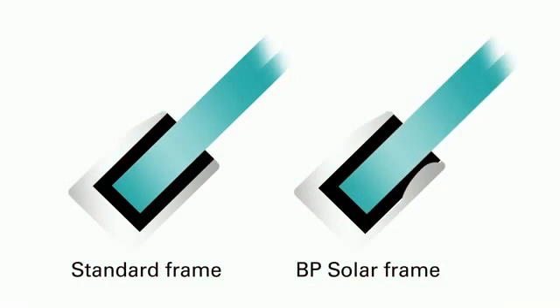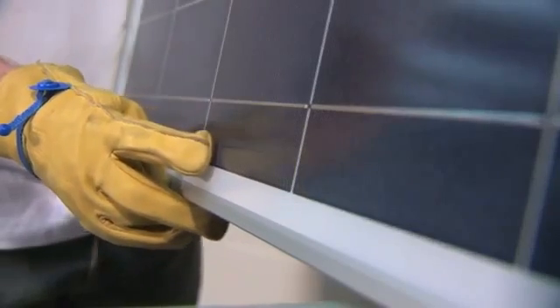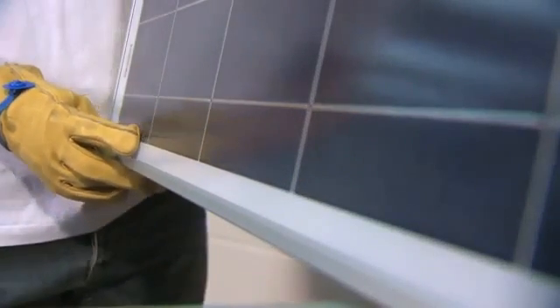Even the frame has been carefully designed to reduce the gap between the glass and the profile of the frame, which minimises the buildup of dirt. Extra distance has been given between the cells and the frame so that when the module is mounted horizontally, the eventual accumulation of dirt will not shadow the cells.